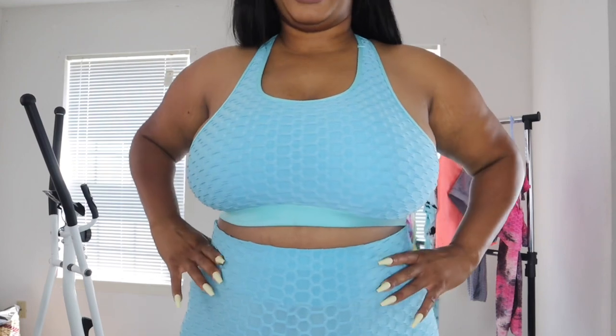This is outfit number one, guys. It looks fantastic — I love the texture of the outfit, I love the stretch and how form-fitting it is. It's a controlled fit yet it is very comfortable to wear.